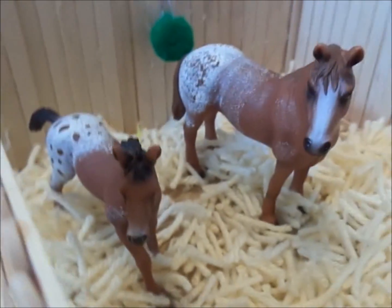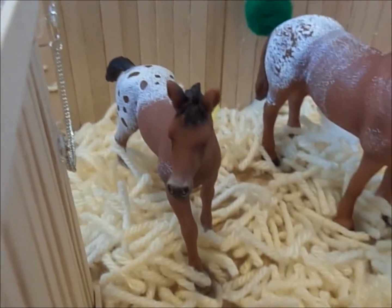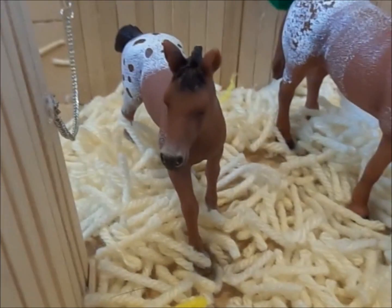Here we have Sabona's Glory, or Sabona, and her yearling Lucky, which we now have up for sale.